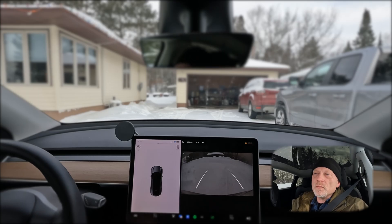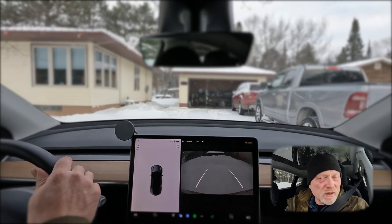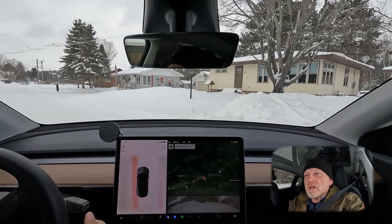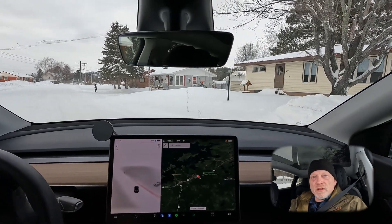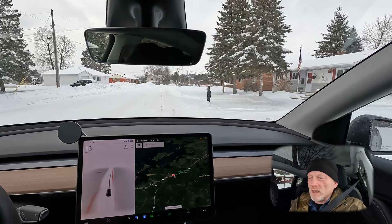The lake we'll be driving on is Lake Vermillion, and this lake is actually about 20 miles from end to end. It is a pretty large lake, but the section I'll be on is on the east side and the south end. So it's going to be a very limited section — I'm not driving across the whole lake of course.